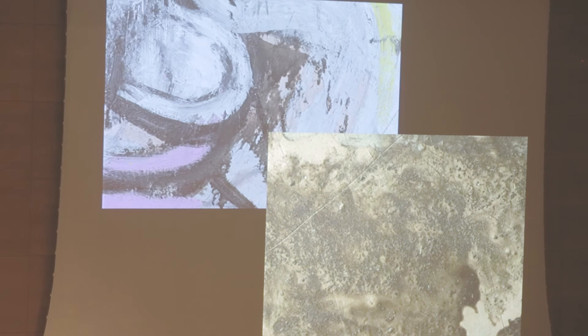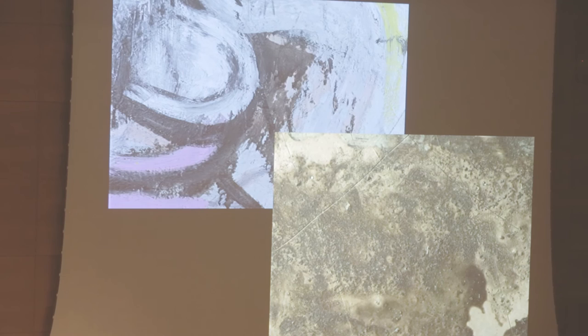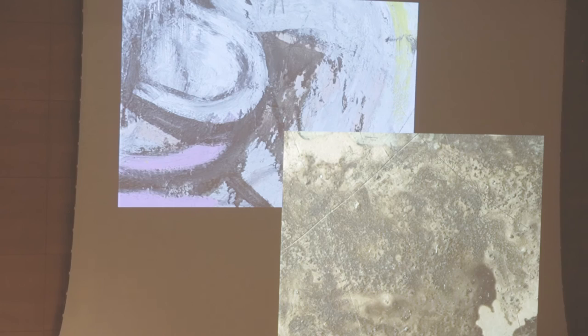He diluted the black alkyd to the consistency of a watercolor, and as it ran down the picture surface in runnels, it soaked into the lower paint, staining them a grimy black.